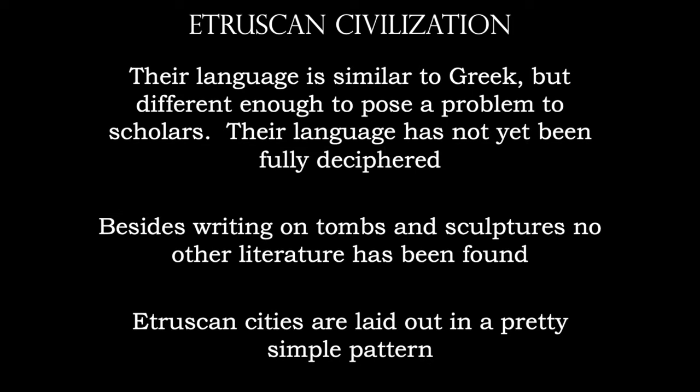Etruscan cities are laid out in a pretty simple pattern — basically like an X-Y graph. Near the point where the X and Y lines meet, you would have that as the central focus of the city. That's the commercial area, the business area, and then surrounding that is all the residential.